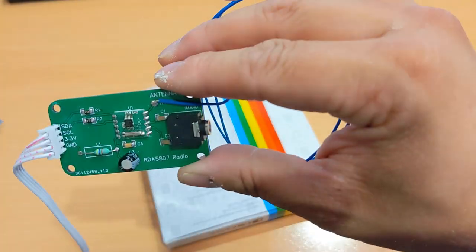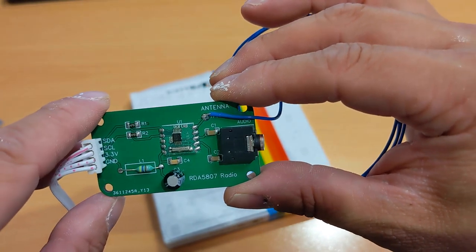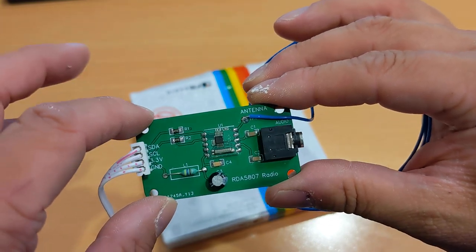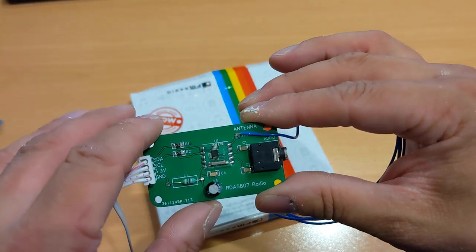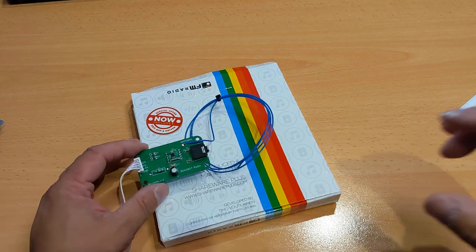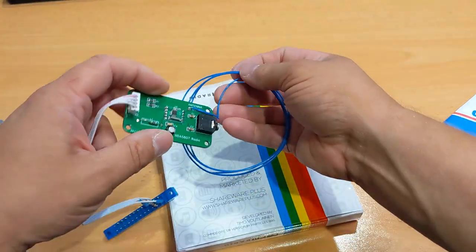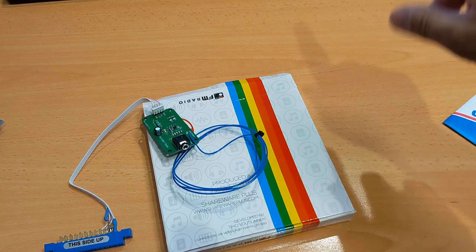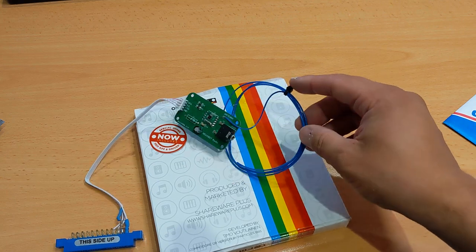You've got 3.3 volts coming from the C64, ground, and then SDA and SCL — which are the control signals. There's a capacitor, a resistor, some surface mount components, a 3.5mm headphone jack, and an antenna — which is currently all coiled up, which is not a good idea for FM. Loop antennas are good for AM, but for FM you should unclip it and run it out a bit because it's going to do absolutely nothing coiled up like that, unless you live next door to the transmitter.